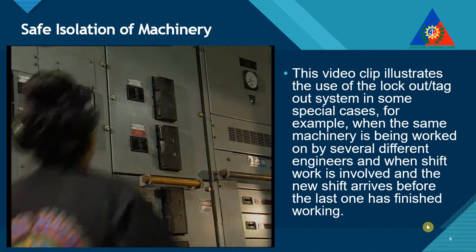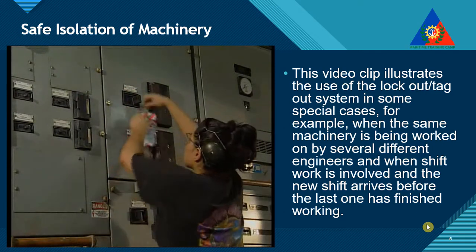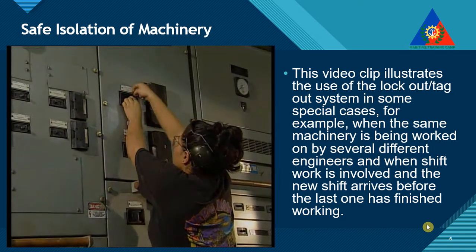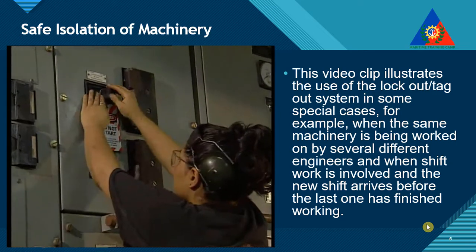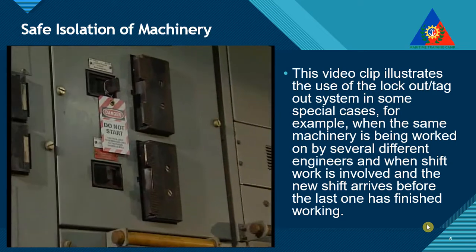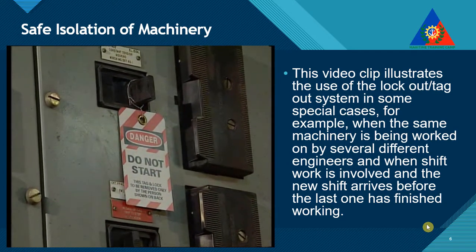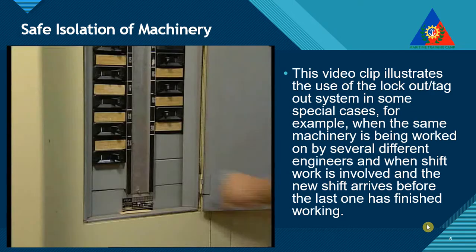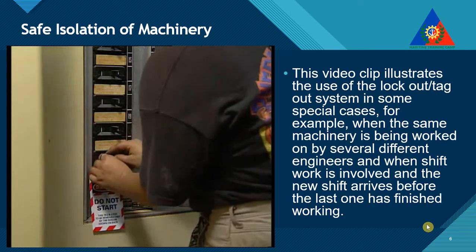There are occasions when an electrical circuit, for example, is isolated briefly for periodic testing. Having isolated the circuit, the engineer places a tag on the switch, warning that the circuit is isolated, and informing everyone that work is being performed on it. Further, the tag should forbid anyone from reconnecting the circuit.